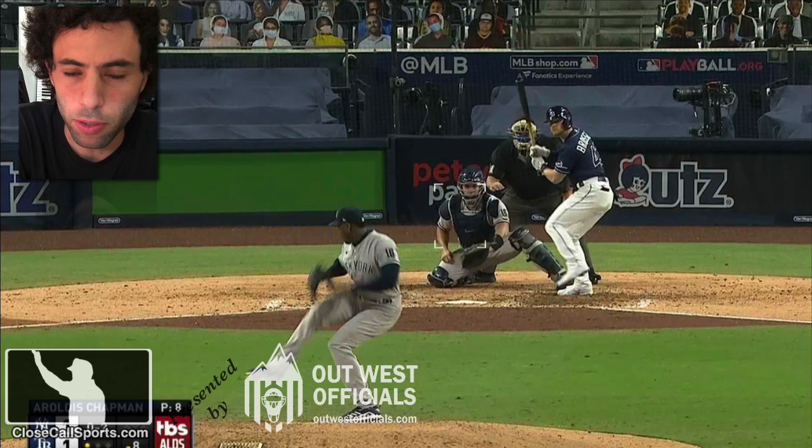Yankees, Rays, Brasso, Chapman — the pitch everyone's talking about: the 0-2 in the eighth inning preceding the home run. Hudson called it a ball. Was it the correct call?